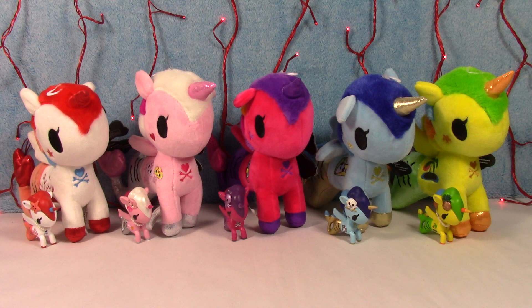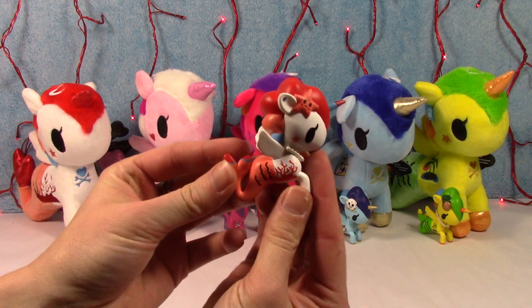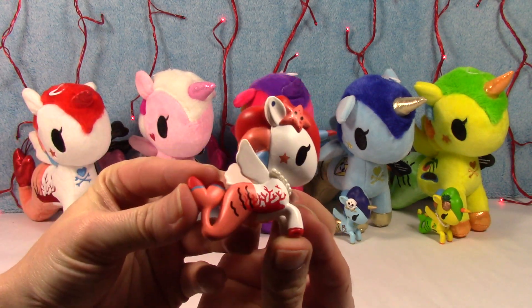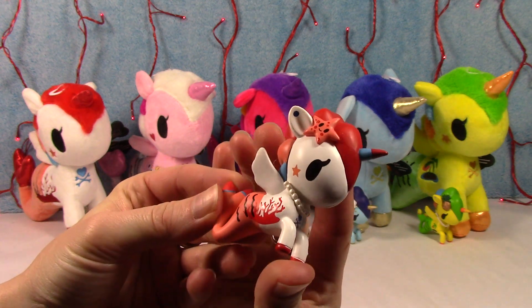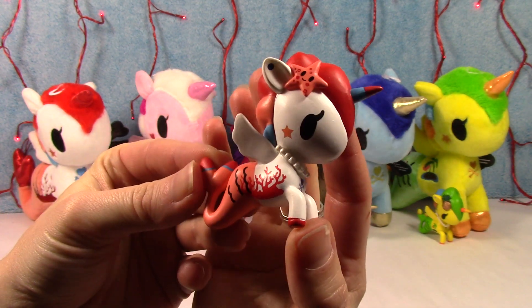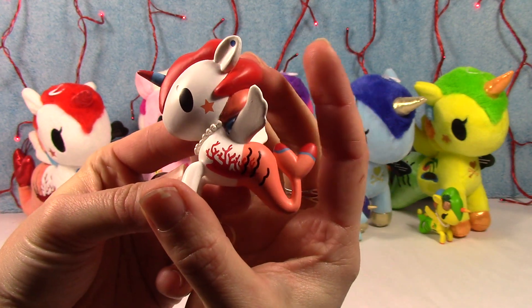We have five different characters, and let's take a closer look. So first we have this one — this is Cora, and she is super cute. They're all super cute, but this is Little Miss Cora.